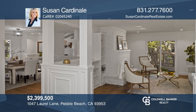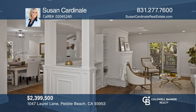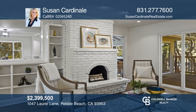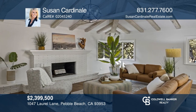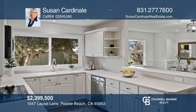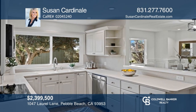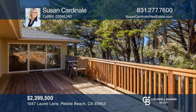Situated in the Country Club East neighborhood of Pebble Beach, this updated single-level property has three bedrooms and two bathrooms. There are two separate living spaces, each with a fireplace, which adds to the charm of the home. Flooring, windows, and a redwood deck were recently installed and both bathrooms were remodeled. Pick up the phone and call Susan Cardinale to schedule a tour today.